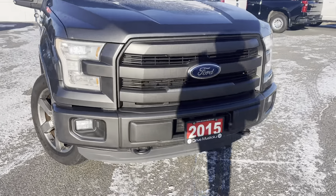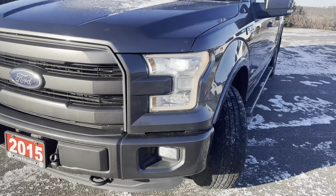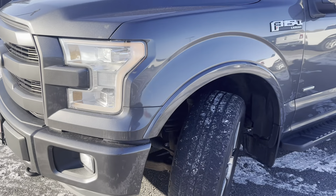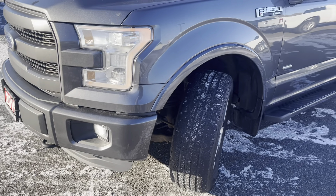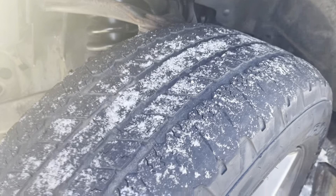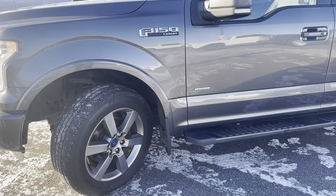On the front end here, you can see things are looking very nice. You can't see any dents or scratches, which is good. It's really nice Ford rims.